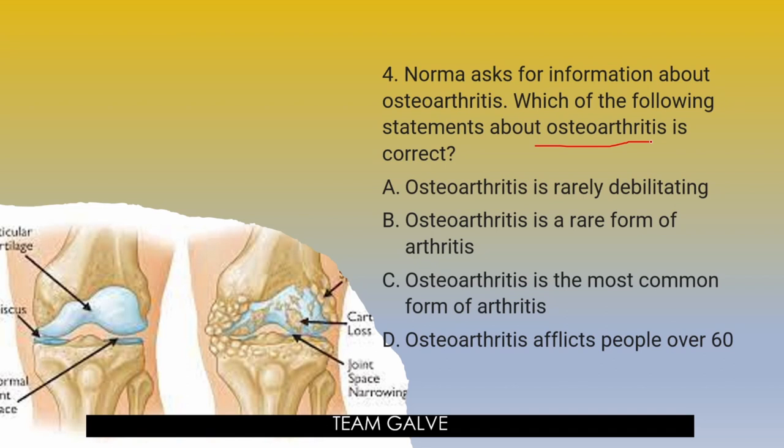Five seconds starts now. Time is up. The answer is letter C — Osteoarthritis is the most common form of arthritis. In terms of statistics, your osteoarthritis — OA in MS abbreviation — is the most common one. Osteoarthritis is the most common form of arthritis and can be extremely debilitating. It can afflict people of any age, although most are elderly.